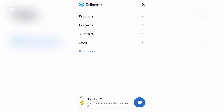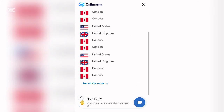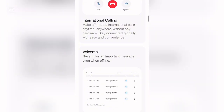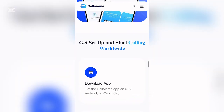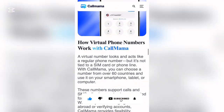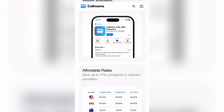Click the hamburger menu and you'll see product features, numbers, and tools. Under Numbers, you can see country codes, USA states, and other numbers. Click on United States to see available options. To get started, download the app — available for both iOS and Android. Go ahead and download the app to start using this website for your virtual mobile number.